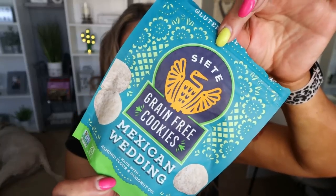Another Siete product I love are their Mexican wedding cookies — I also bought these for my road trip. They're almost gone, that's how much I love them. You get five cookies for 150 calories, there are four servings in the bag. Super clean ingredients, very similar to the chips. These are made with almond flour and coconut oil, and they are a traditional Mexican wedding cookie. So good. I usually eat two or three of them just to satisfy that sweet tooth, but it's a great, clean cookie.